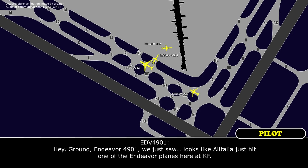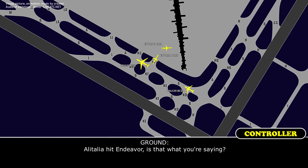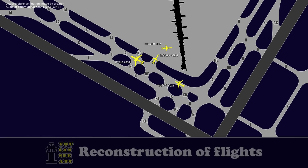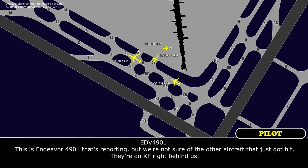Endeavor 4901: we just witnessed that. Looks like Alitalia just hit one of the Endeavor planes here on Kilo Foxtrot. [Ground]: Alitalia hit Endeavor? Is that what you're saying? [Endeavor 4901]: That's correct, we just witnessed it. This is Endeavor 4901 reporting as witness, but we're not sure of the other aircraft that just got hit. They're on Kilo Foxtrot right behind us.